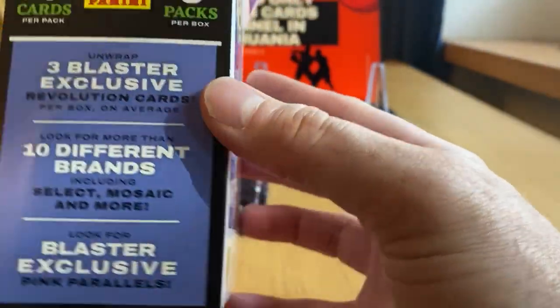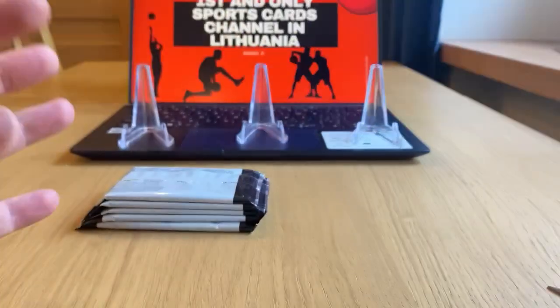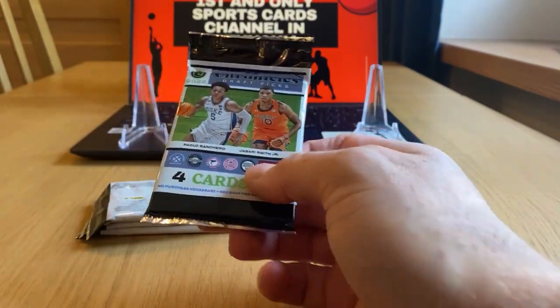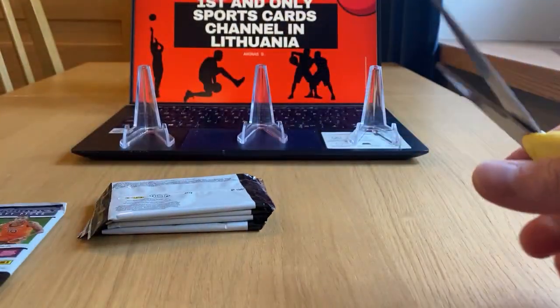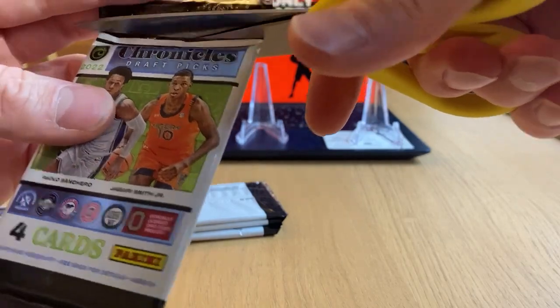In total, it's 10 different brands in this draft picks set. For me, the top card is Brady Manic, who plays in Lithuania for Jaligeris Konas. So that's what I will be looking for, but all good cards are accepted.